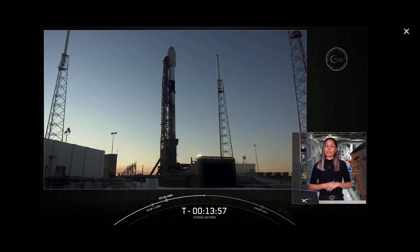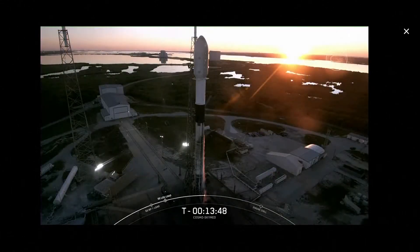So we'll get an update on that in just a few minutes from now. But in the meantime, let's take a moment to get more familiar with the Falcon 9 rocket that you see on your screen. Our two-stage liquid-fueled launch vehicle stands 70 meters tall, which is equivalent to the wingspan of a 747 jet.